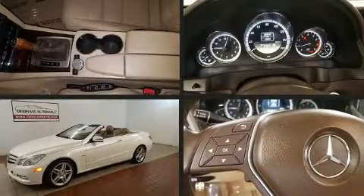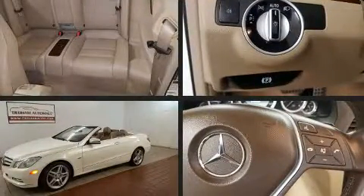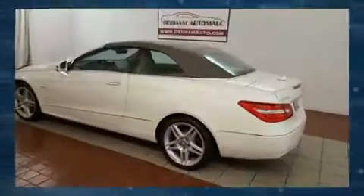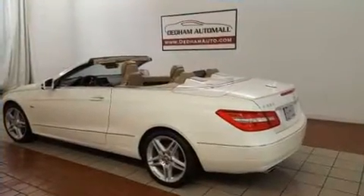Experience driving perfection in the 2012 Mercedes-Benz E-Class. This two-door, four-passenger convertible still has fewer than 40,000 miles. A 3.5-liter V6 engine pairs with a sophisticated seven-speed automatic transmission, and for added security, Dynamic Stability Control supplements the drivetrain.